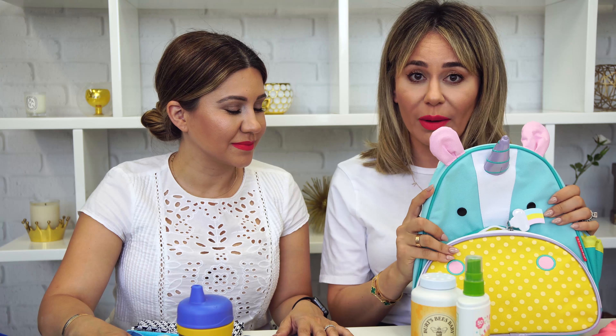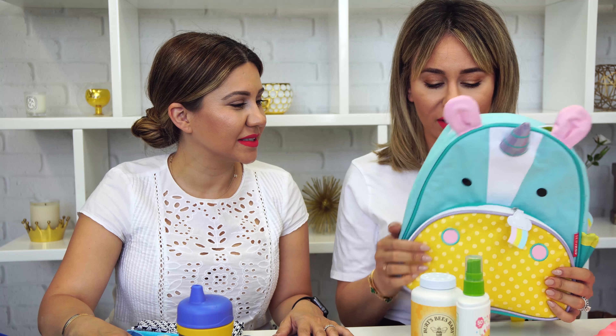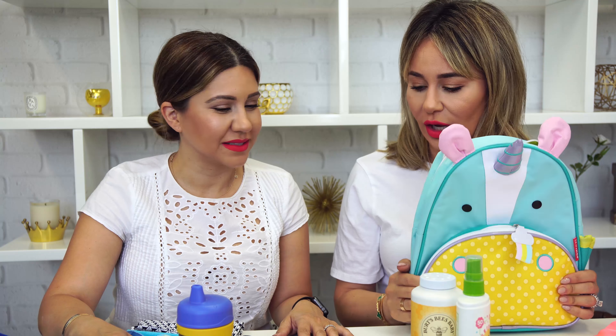Hopefully you guys found our infant, baby, and toddler summer essentials super helpful. If you have any suggestions we're missing, leave them in the comments — we're a big happy family here and we want to learn from you guys too. Remember to follow us on Instagram at MotoMobOfficial — we're going to be announcing some awesome giveaways very soon, and Skip Hop happens to be one of them. We'll see you guys next time, bye!